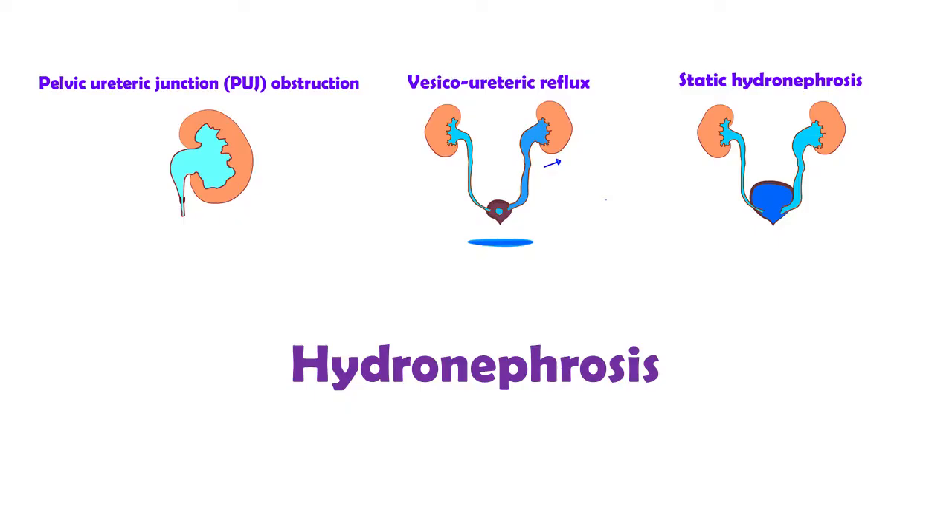There are three main causes of hydronephrosis. Firstly, it can suggest a slowly developing blockage or obstruction. Secondly, it can point to backflow of urine. Thirdly, and most commonly, the dilatation will either stay the same or reduce as the child grows. Scans will be repeated over time to find out.